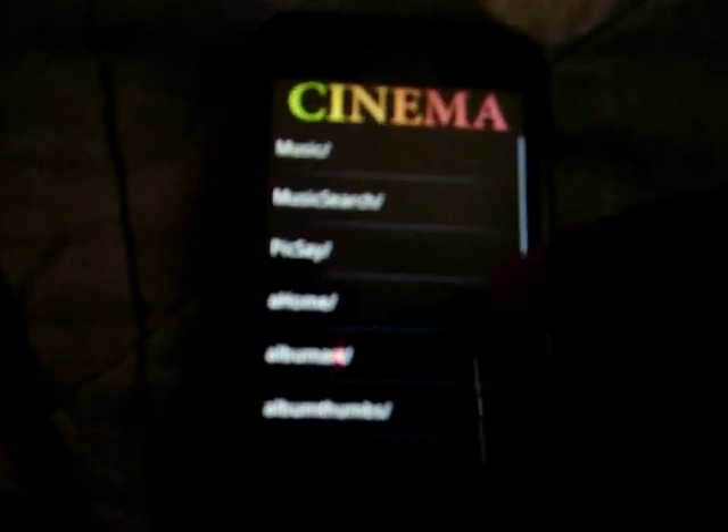The first app I recommend is Cinema. Cinema is an app for people that like to watch movies, music videos, and stuff like that on their phones. If you have that app, whatever movie you put on here has to be in MP4 format — it won't work on your phone if it's not MP4. So that's one thing to know.